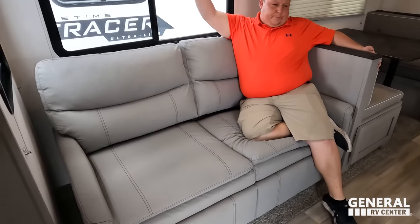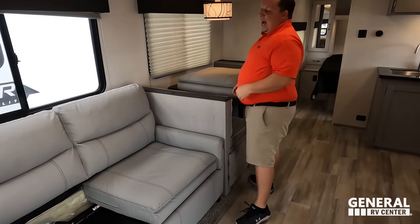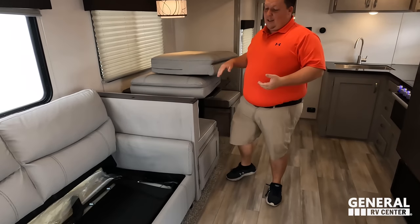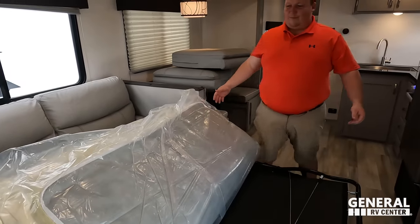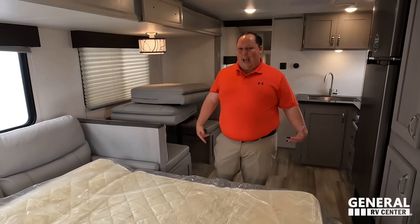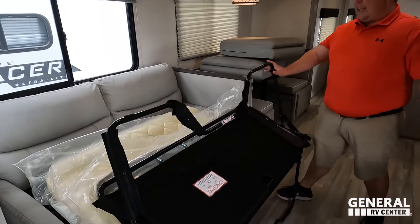Very nice sofa — comfortable, with windows all the way around. It's a pull-out couch — not a trifold. Very easy and nice sleeping experience.